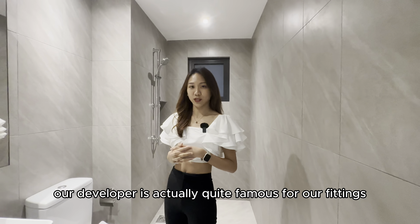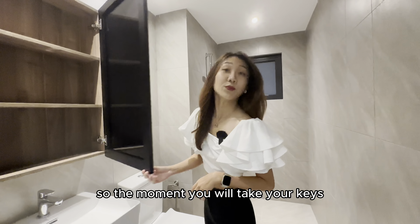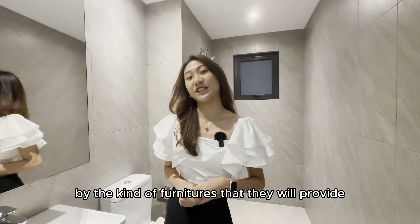Our developer is actually quite famous for their fittings. So the moment you take your keys, you will not be disappointed by the kind of furniture that they will provide.